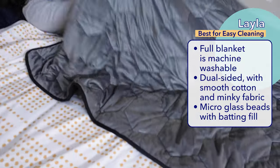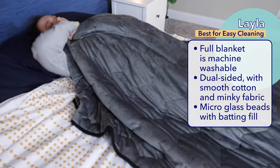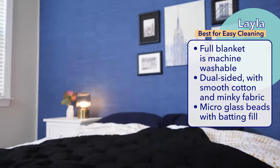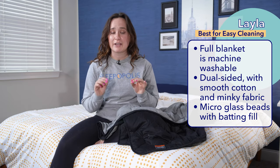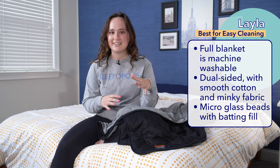I've already mentioned that being machine washable is a huge plus when it comes to weighted blankets, as a lot of them are spot clean only or only have a removable washable duvet cover. So my best weighted blanket for easy cleaning has to be the Layla weighted blanket. You don't even have to separate a duvet cover from the inner blanket to clean the Layla — all you have to do is toss the blanket into the washing machine. I also love that the Layla is two-sided, with one side being smooth cotton and the other being plush minky fabric. It uses barely detectable micro glass beads for weight, with polyester batting fill to help keep the beads from moving around inside the blanket.